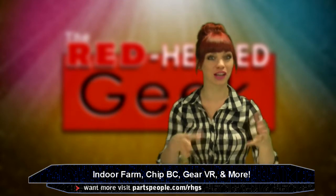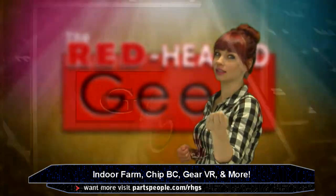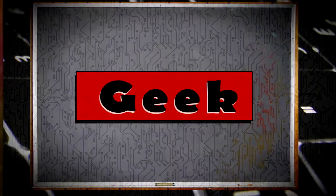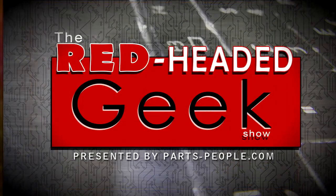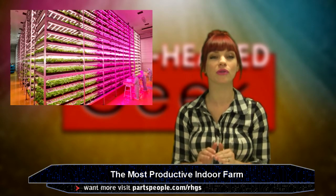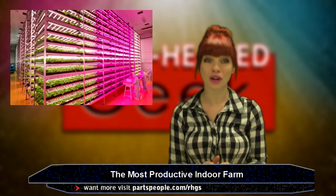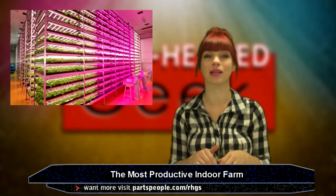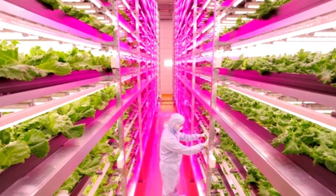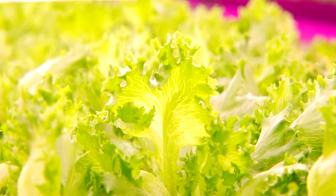Hello everyone, it's July 11th. Let's get dorky. A Japanese plant physiologist has turned a former Sony Corporation semiconductor factory into the world's largest indoor farm illuminated by LED lights. This thing is half the size of a football field, opened just this July, and already produces nearly 10,000 heads of lettuce per day.